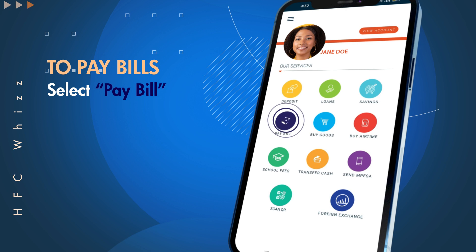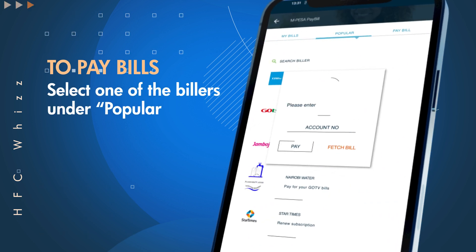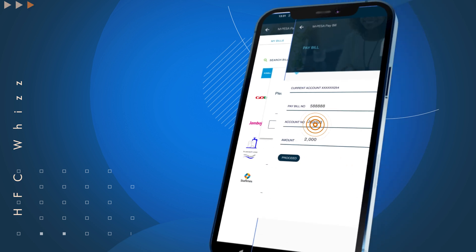To pay bills, select Pay Bill on the app. You can then select one of the billers under Popular. Input your account details and pay to make the payment directly, or select Fetch and HFC WIS will fetch your bill automatically.